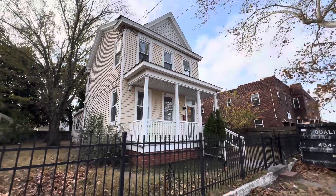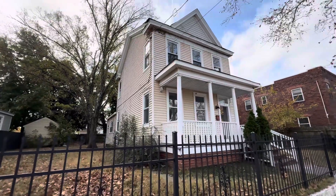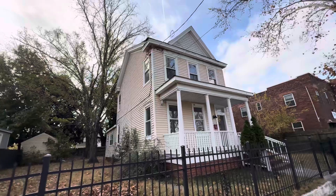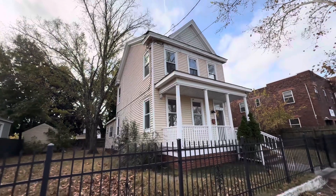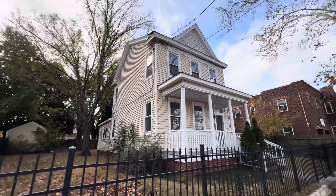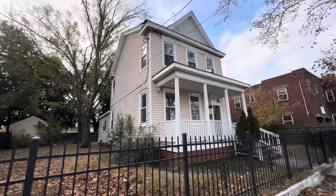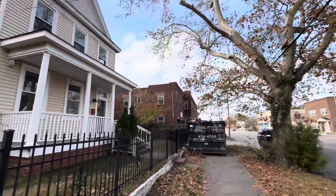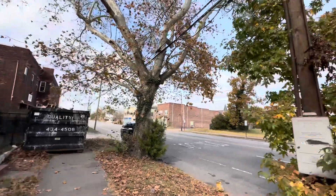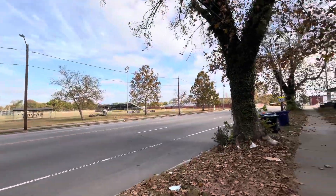Hey guys, it's Joey here. Today I'm in Portsmouth, Virginia — 1915 High Street. Fully rehabbed house, large house, four beds, two full baths. $10,000 down, $24.95 a month — just putting the numbers out there in case anyone's interested. We're right off the main road. The dumpster will be removed today; they just finished rehabbing this property this week.